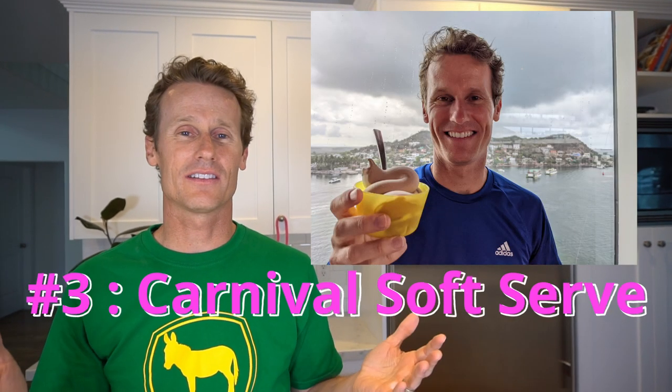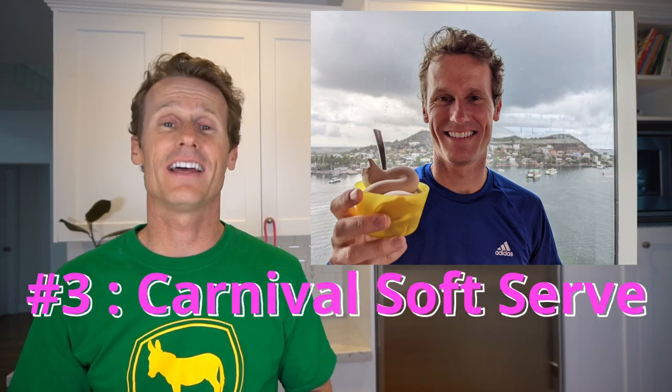Next up at number three, they had regular soft serve chocolate and vanilla, and that was pretty good — comparable to what you'd find at McDonald's or another fast food restaurant. It was available all day long, any time of day, which I took full advantage of. Tasty, no complaints.